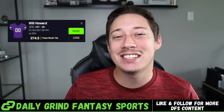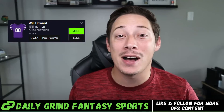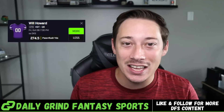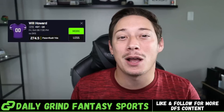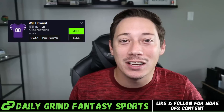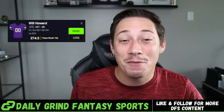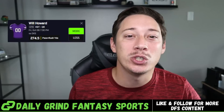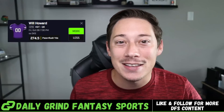How's it going guys? Dustin at Daily Grand Fantasy. In today's video we're going to be building out a positively correlated college football slip in the Kansas State-Oklahoma State game. Before we get into the video, my first play from the slip is going to be Will Howard over 274.5 pass plus rush yards.